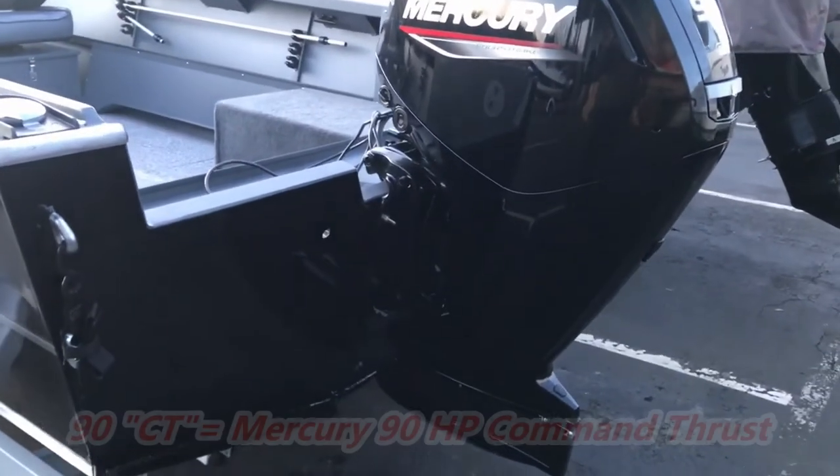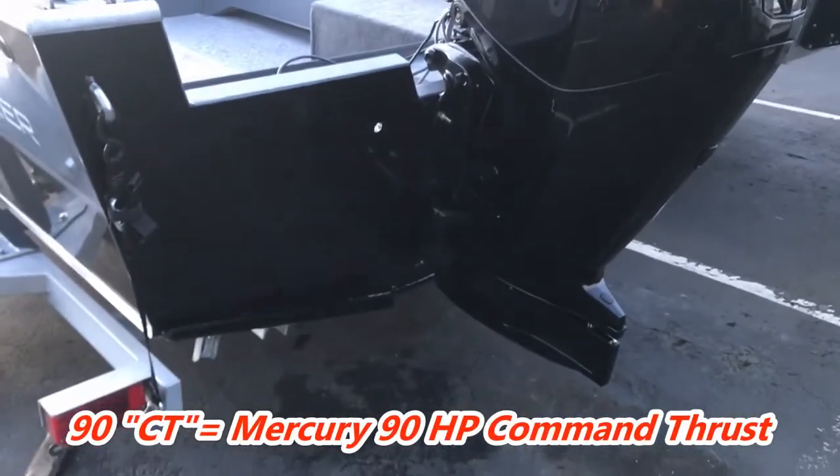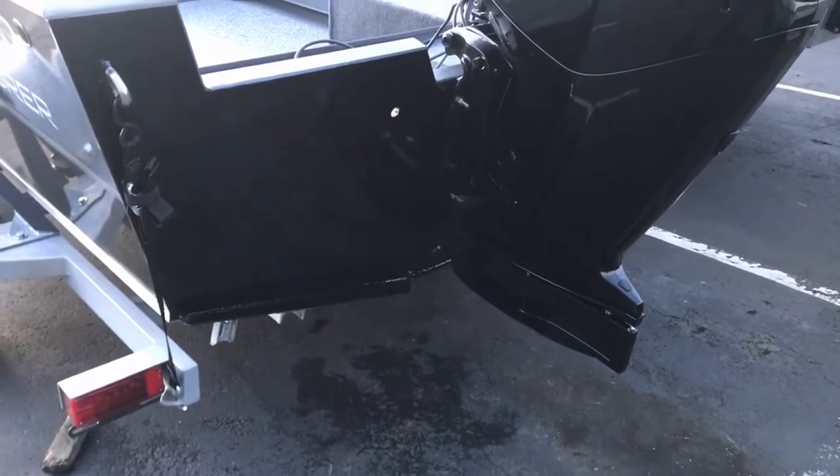Of course, right now this 90CT has no lower unit on it because it was just at our boat show where we launched it.